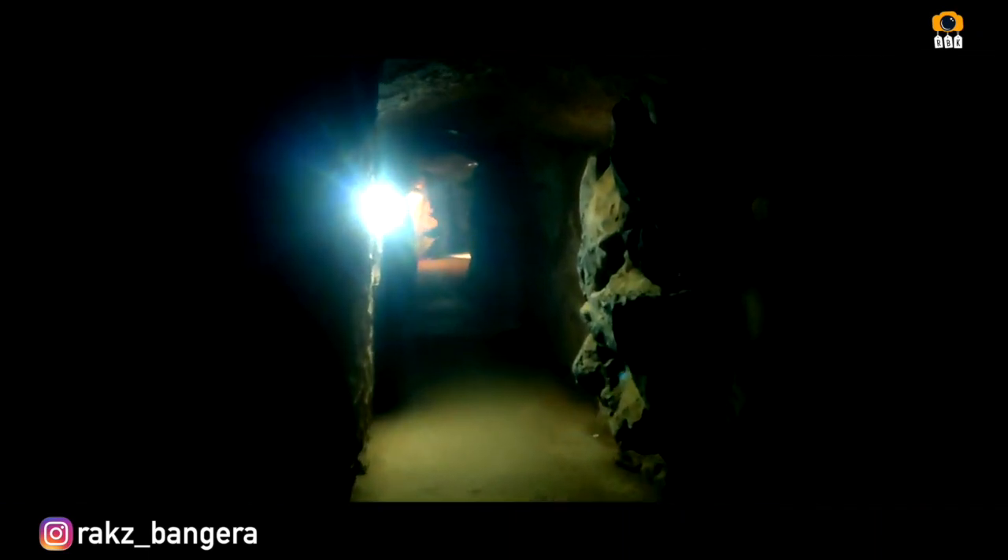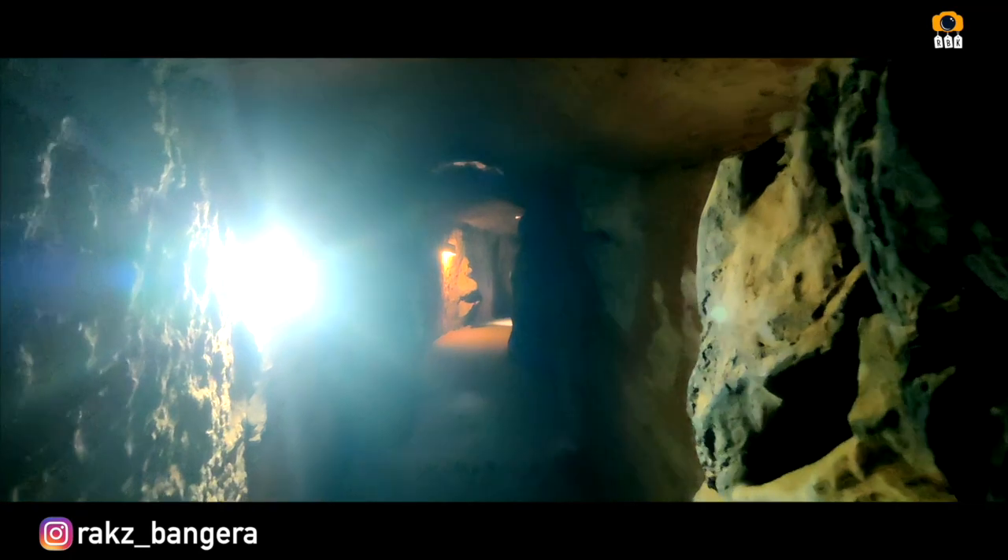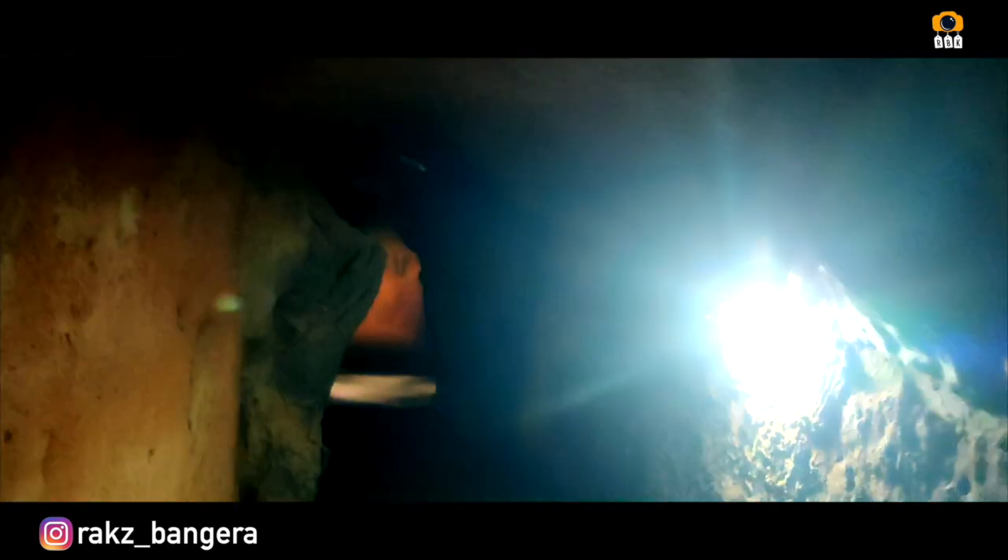This is a man-made cave. It is a very long way to get the lights on. This cave is a very great experience.